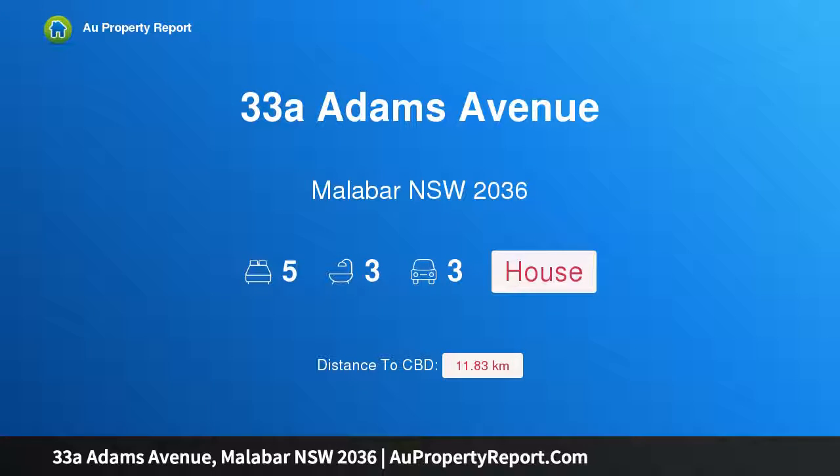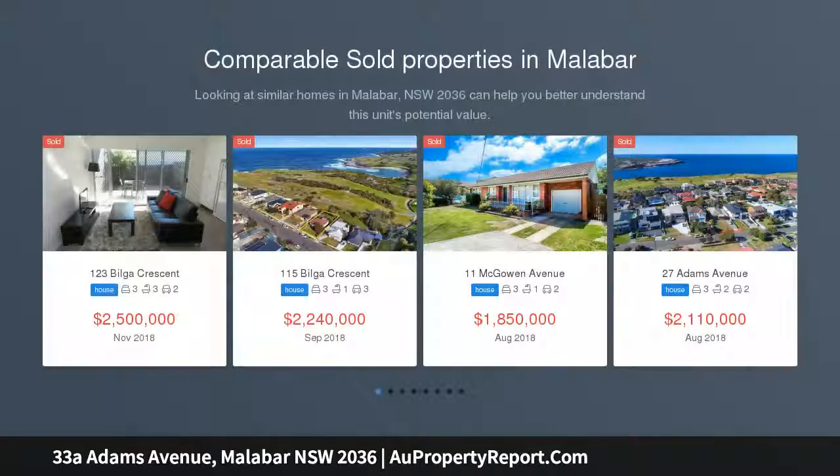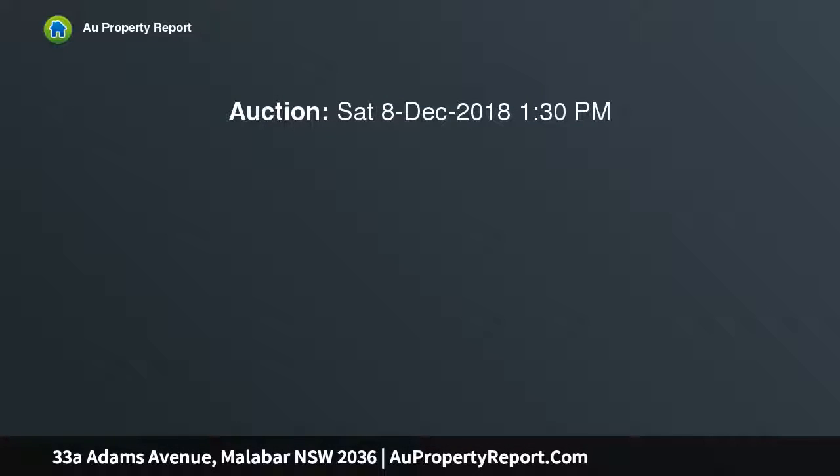Hi, I am glad to introduce property 33A Adams Avenue, Malabar, New South Wales 2036. A luxury architect-designed Torrens title residence, this striking five-bedroom double brick duplex is rich in designer style with custom interiors and high quality inclusions. Architecturally composed with a focus on indoor-outdoor living and entertaining, this dual level home features an open and airy design.